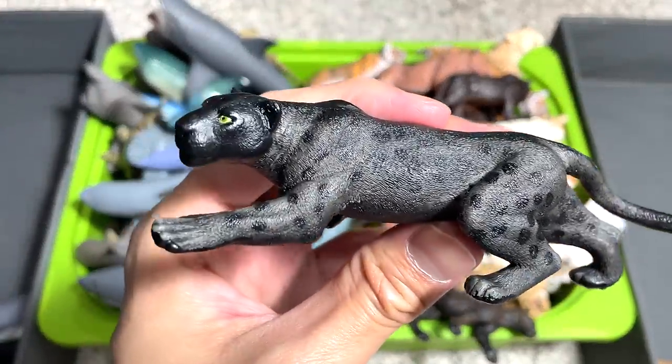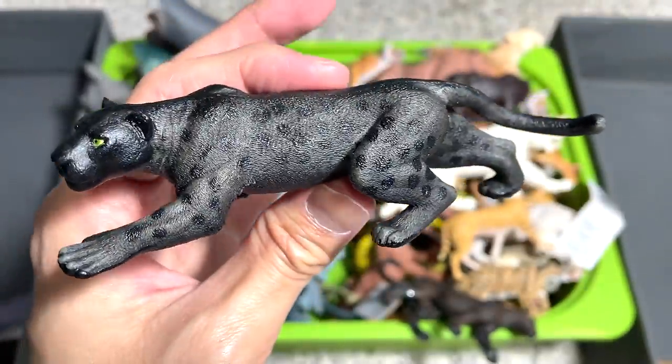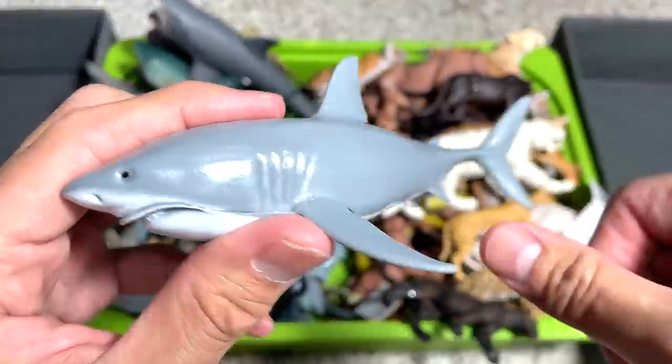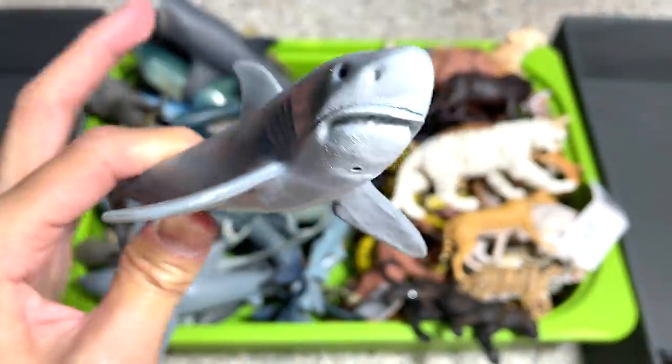Next up, we have a Black Panther figure. I think we got this figure quite recently. It's a very new figure. And here, this is a great white shark, I think. This came along with the Shark Week box.